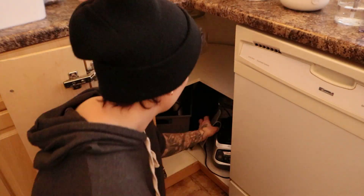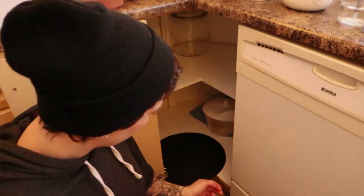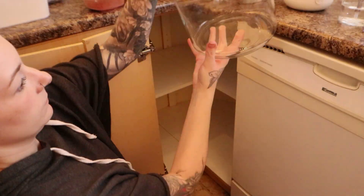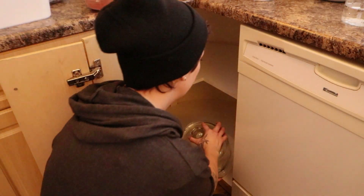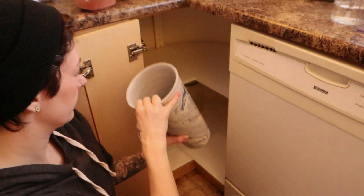Over here is the matching awkward corner — this one is smaller than the first one. What I decided to do in here was use it for the tupperware so we could better set it up. And any containers like the empty cookie jar or empty containers that we aren't using at the moment are going to go into the bottom as well.